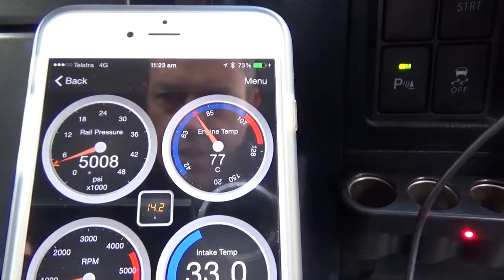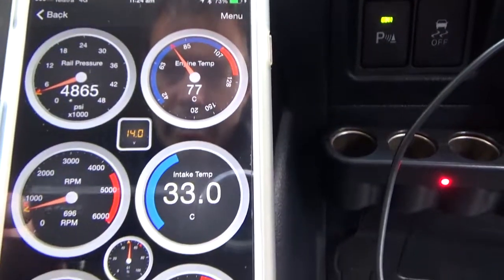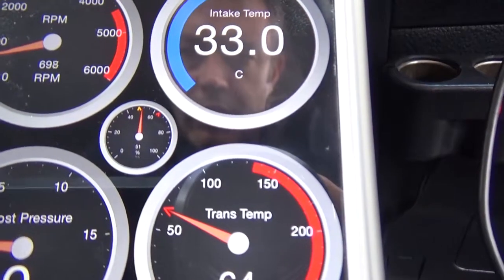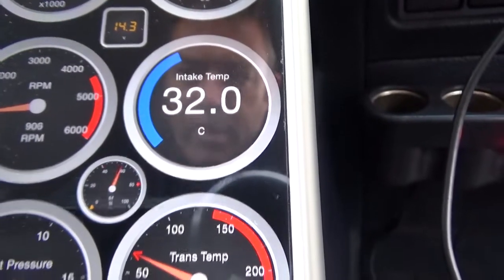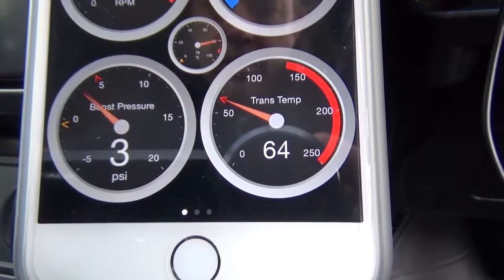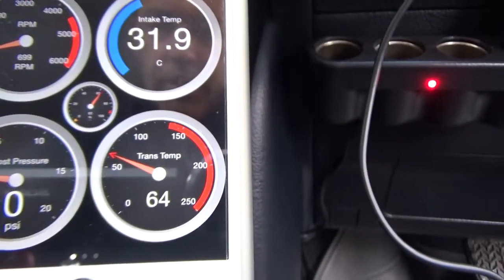So as you can see, we have fuel rail pressure, engine temp, revs, intake temperature, and the EGR valve — the little one in the middle there. You can see that moving — that's the EGR valve position. Boost pressure can go up to about 15 psi under load, and transmission temp.